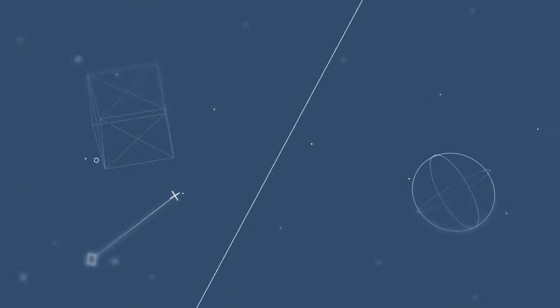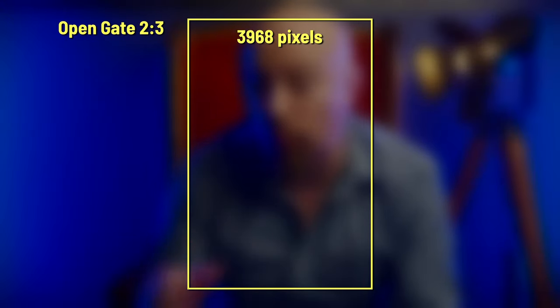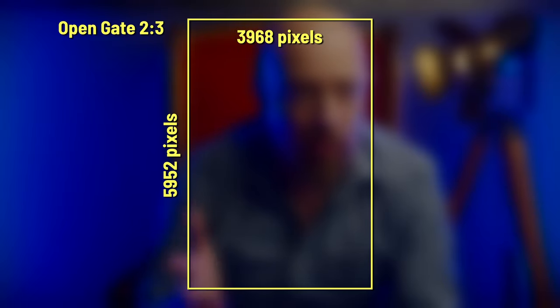That's what we wanted to achieve, and what we set out to prove would work. We shot with a vertically-mounted Lumix S5 II in open gate mode, which, since the camera was vertical, made for a 2-to-3 aspect ratio image at 3968 pixels wide by 5952 tall.